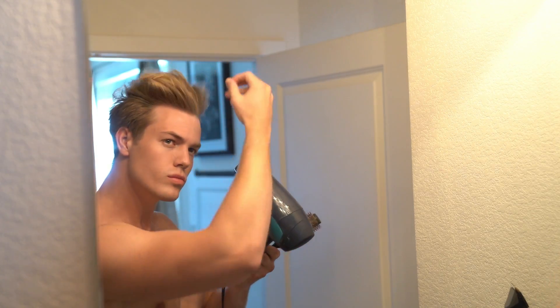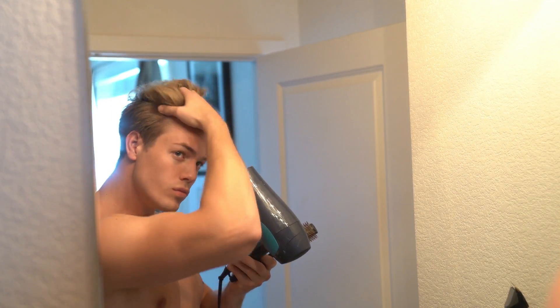The next thing you can do is add volume to your hair, because the more you've got going on up top, the less people are going to look at your nose. The best thing you can do for your hair is blow dry it in the morning — it's not girly or anything like that, it's just going to give you some sweet volume and make your hair nice, thick, and textured.